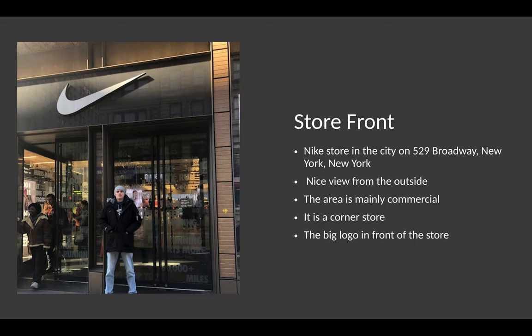The outside view is very attention-grabbing and attracts customers. This area is mostly commercial and not really residential, but it also attracts customers — it's on the corner and its big logo is showing out. In this image, you can see I am standing in front of the store.